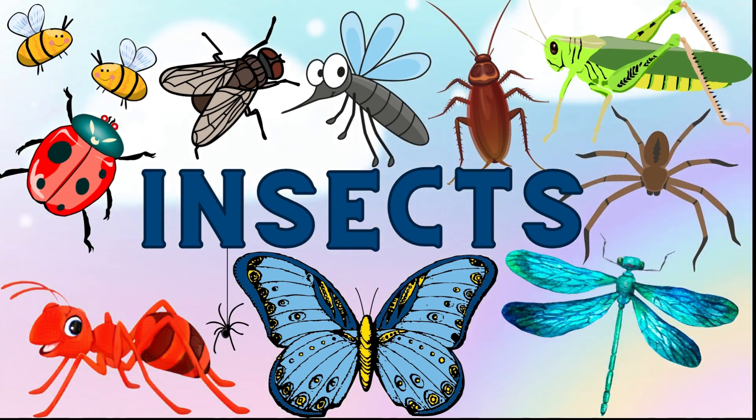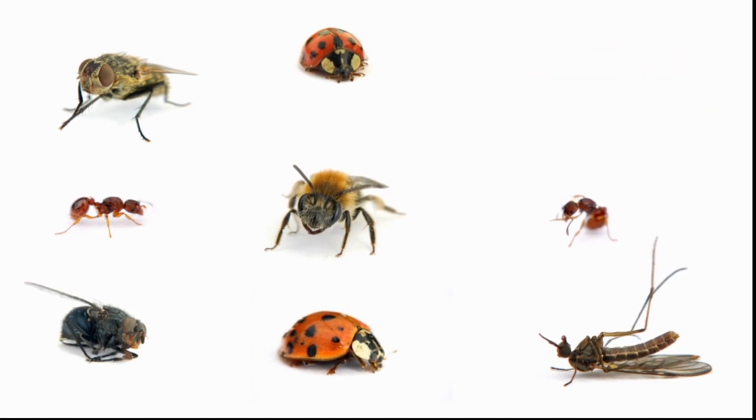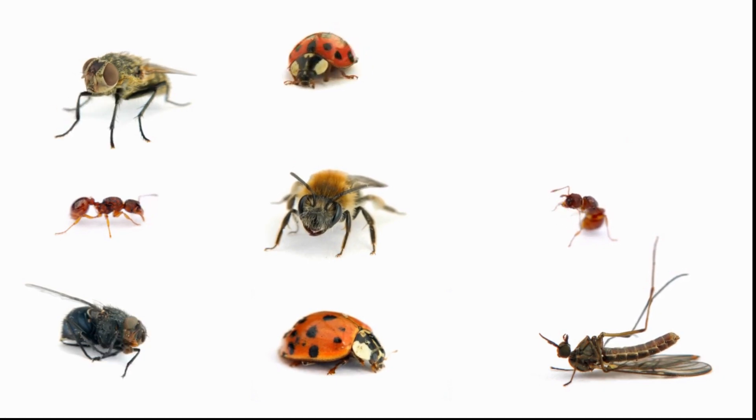Hello guys! Today let us learn about insects. Insects are tiny creatures with six legs. Some of them have wings to fly. They come in a variety of shapes, colors, and sizes, and play an important role in the ecosystem. Let us see some examples.